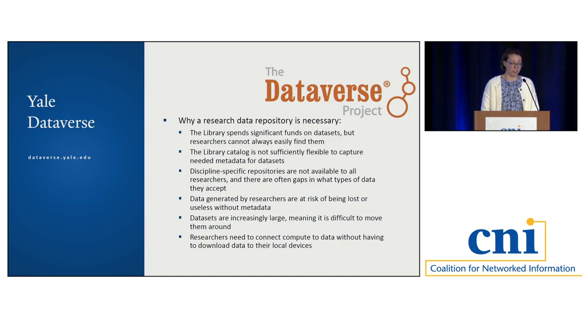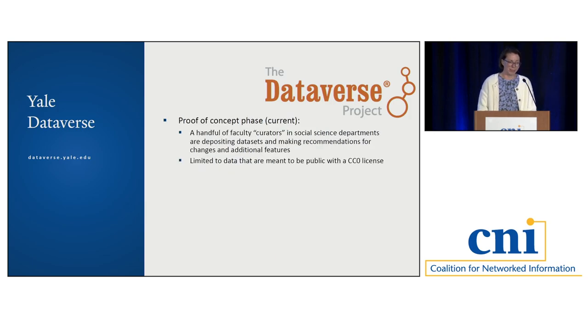Data generated by researchers are at risk of being lost — maybe they're on a hard drive under a desk — or rendered useless without metadata attached. Datasets are increasingly large, making them difficult to move around; a standard hard drive you can buy for yourself might not be large enough. Researchers need to connect compute to data without having to download it to their local devices — this is a really important one that hasn't fully been solved yet, but we're thinking about how to best provide this access. Currently we're in a proof-of-concept phase with a production Dataverse where a handful of faculty curators and social science departments are depositing datasets, working out the bugs, making recommendations for changes, custom metadata fields, and additional features. It's limited right now to data that are public with a CC0 license.